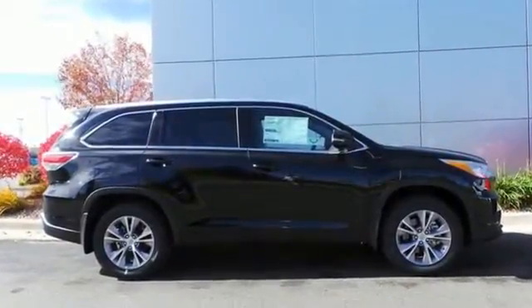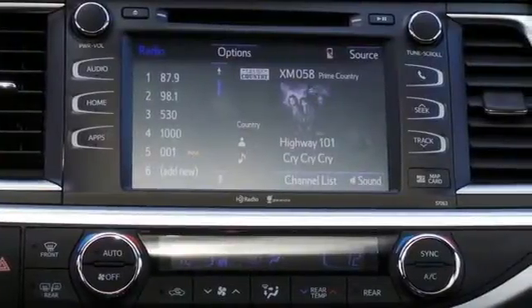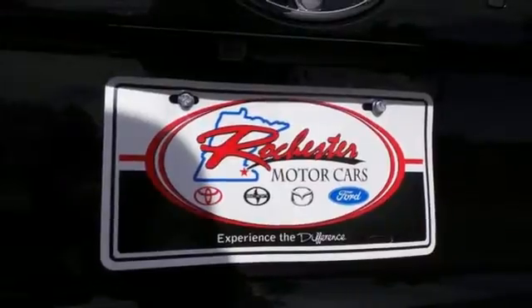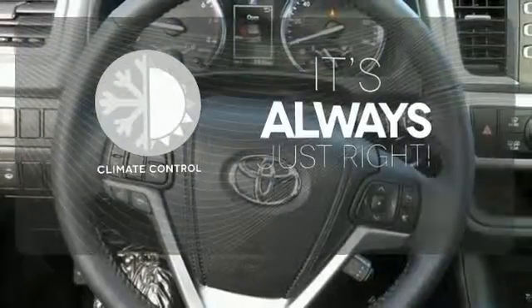Enjoy its rear view camera, Entune, and LCD multi-information display. It also features the Star Safety System, which includes a variety of safety features like enhanced vehicle stability control and smart stop technology. Set it and forget it with the climate control.